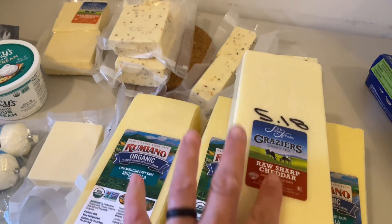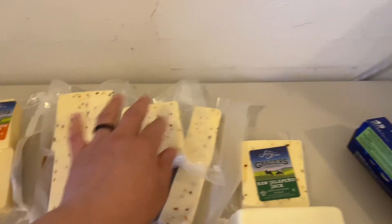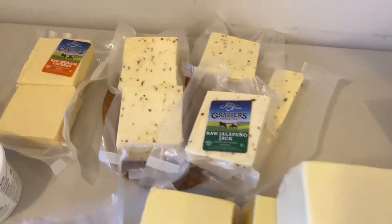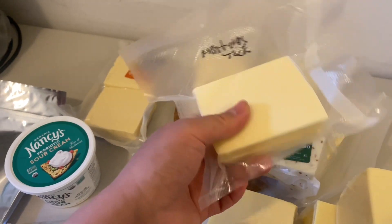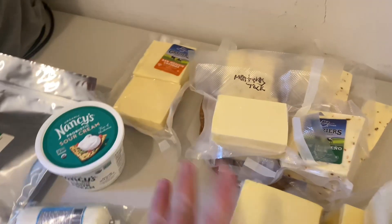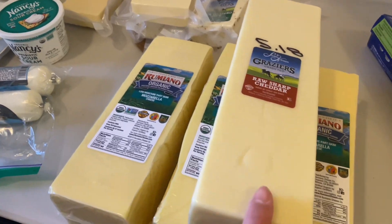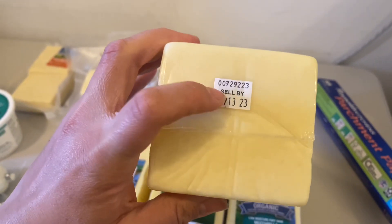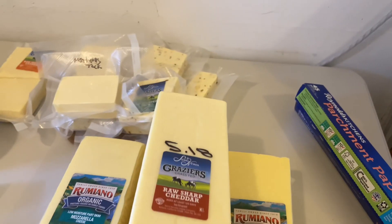This time I got 15 pounds of raw sharp cheddar instead of the medium — I wanted to try it. This is how I separated it: before I cut into it, it was one big block, and now it's these individual pieces. I also got five pounds of Grazier's Monterey Jack, but I already packaged it and didn't want to take every package out of the fridge. In total it was 30 pounds of cheese, and I will not open these until I'm ready to use them.